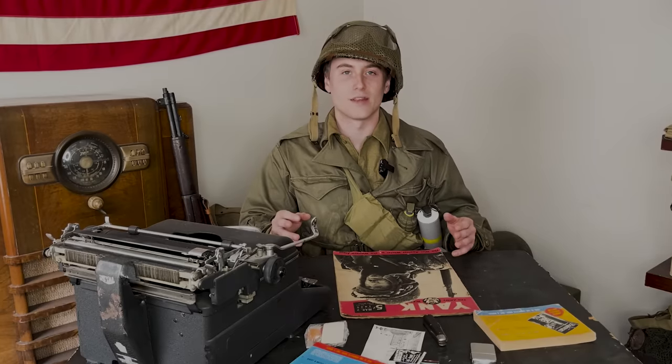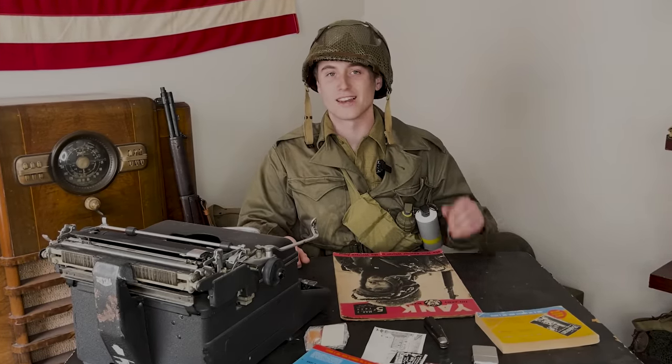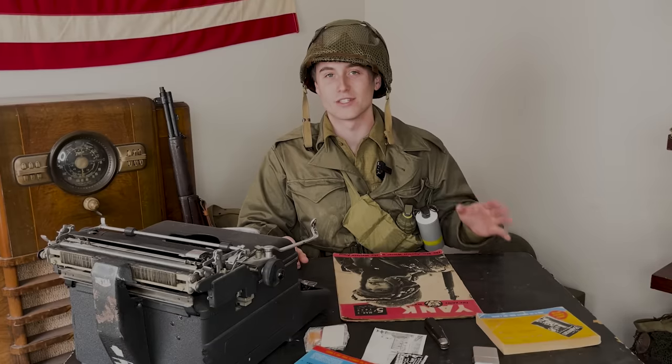Keep in mind these aren't in any particular order, this isn't a ranking or a tier list, but without any further ado, let's get into 5 of the most hated items that US soldiers had to use during World War 2.